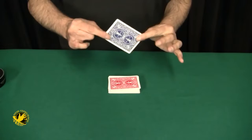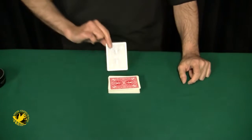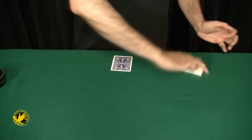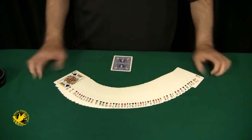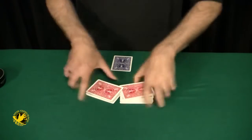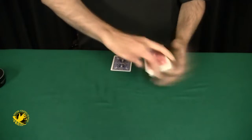You begin by making a prediction, and this is the prediction card. I'll place it right over here in full view so you can see it the entire time. The spectator is then going to select a card, but first let me give the deck a shuffle so a random card can be selected.